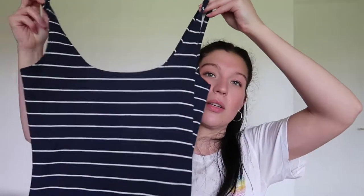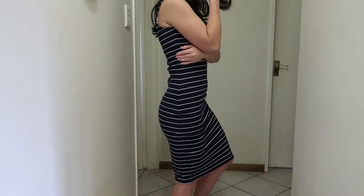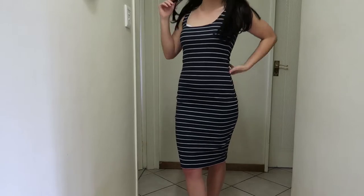Moving on to dresses, I have three dresses to show you. The first one is a midi dress with thick straps and a normal neckline that goes all the way down to just below your knee. It has shape in the hips so it gives you hips even if you don't have them. It's a tight fitting bodycon midi dress and the material is really good — I love wearing it and will get a lot of wear out of this.